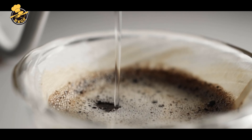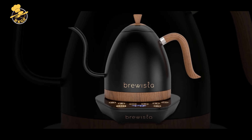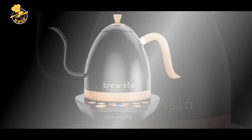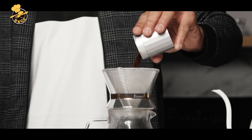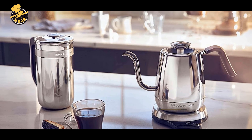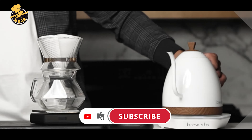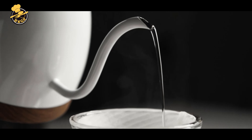Cons: Higher price point compared to some other electric kettles on the market. The limited capacity of 1 liter may not be sufficient for larger brewing needs. Digital temperature control may be overwhelming for those who prefer a simpler, manual brewing approach. The gooseneck spout may take some time to get used to for those new to pour-over brewing. Overall, the Brewista Artisan Electric Gooseneck Kettle is a fantastic option for reliable and precise pour-over or tea brewing, offering various temperature settings to accommodate different brewing methods.